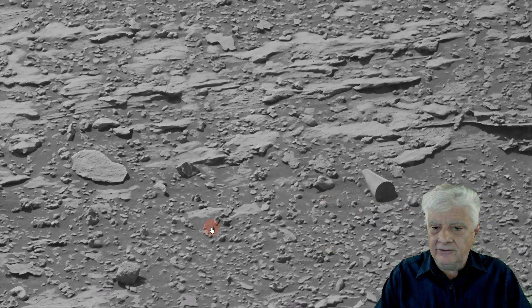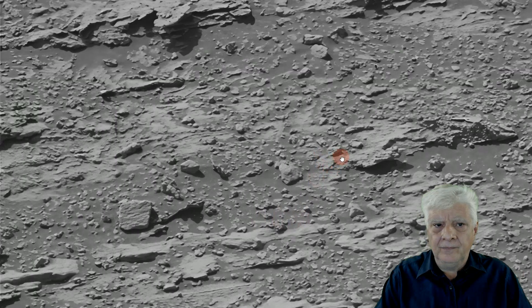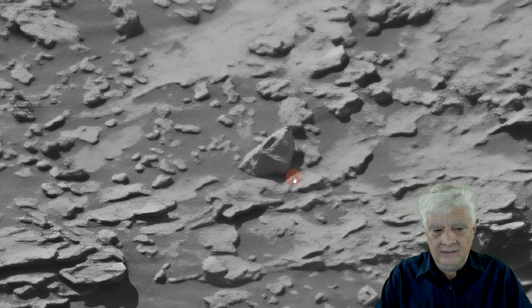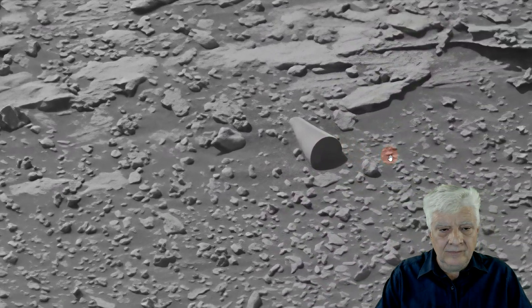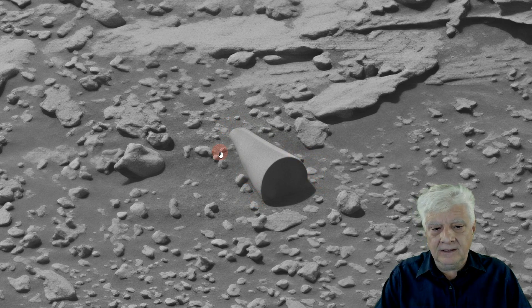If you look at the surrounding rocks, boulders and stones, there's nothing else like it. There's an interesting item over here as well, but down to the subject at hand. So what could this be? A part of the rover that fell off? But it looks as if it's been here for a while — partially covered in sand. I speculate this is something that's been lying there for a very, very long time.